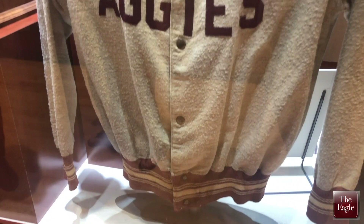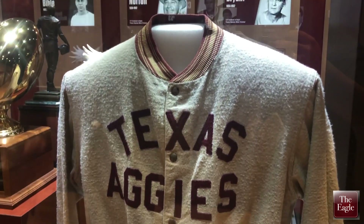We have sections on great players and great coaches, as well as the Texas A&M Fight Texas Aggie Band.